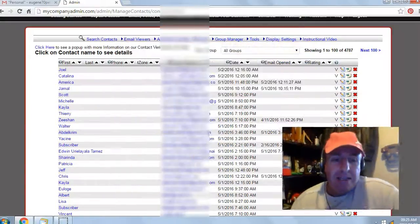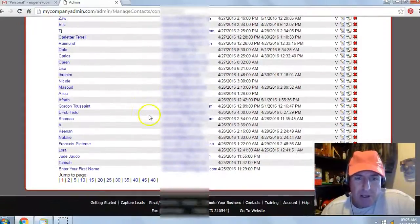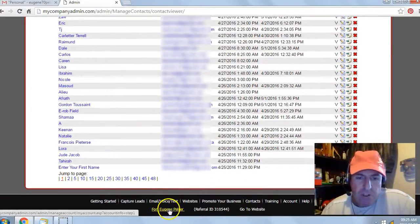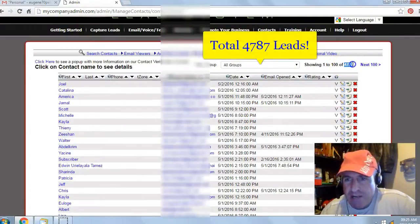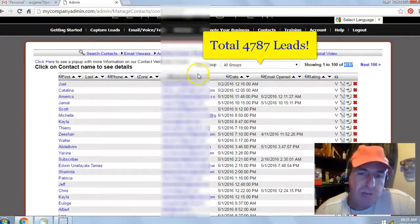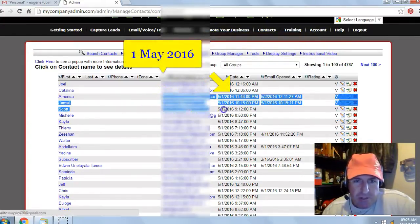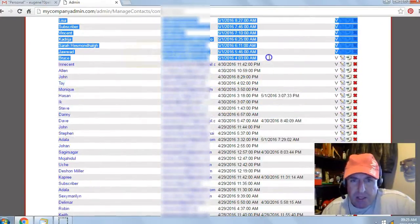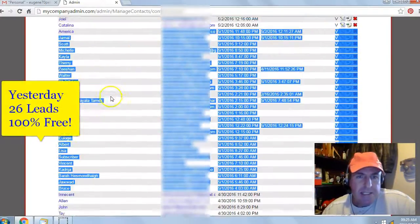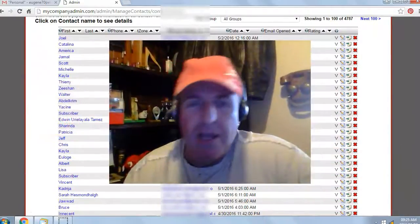It's 100% free. Let's take a look at some of my results from yesterday. You can see I'm in my back office, my contact manager for Eugene Pelsa. I generated a total of 4,787 leads or subscribers with this free system. Yesterday's date was the 1st of May 2016. You can see I generated 26 leads or subscribers with this free system. 100% free, no money out of pocket.